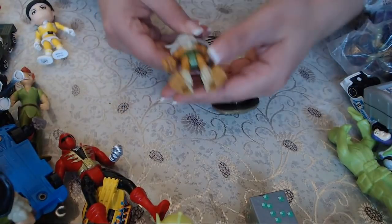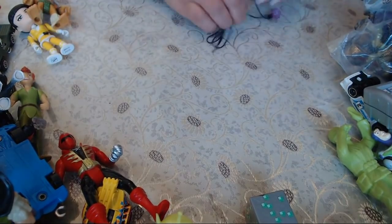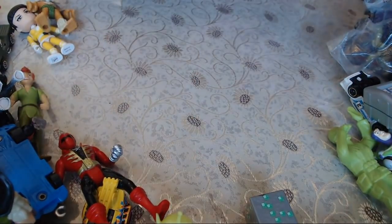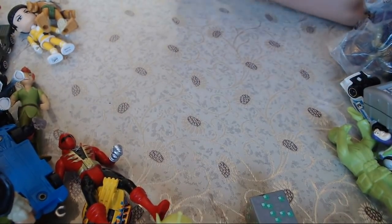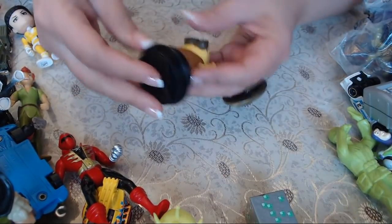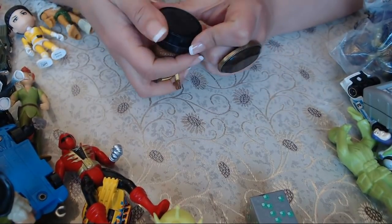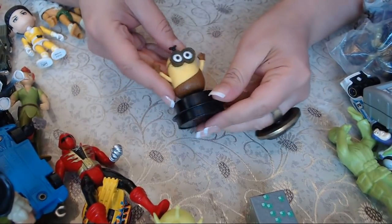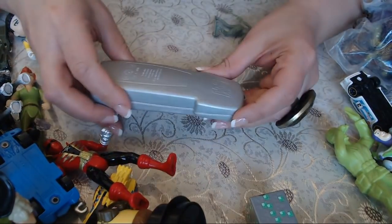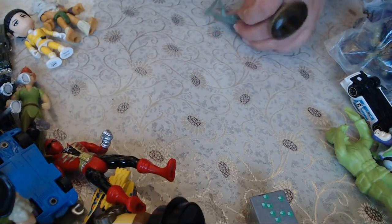This one here is really creepy looking. And we have a plastic diamond necklace. Something fell — I don't know what that is. We have a Minion! I think this is a stamp — a little dancing Minion stamp. And a toy cell phone — Step 2 brand. And a little army man.